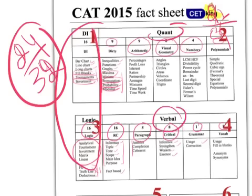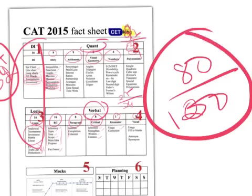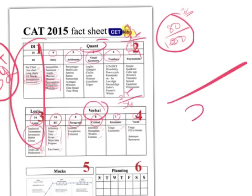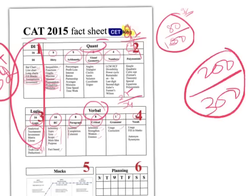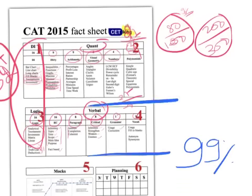In the DI and LR section combined, out of 34 questions your target should be 24 attempts. In Quant, out of 34 questions your target is 27. In Verbal, out of 34 questions your target is also 27. Your overall attempt should be 80 out of 100, with a good accuracy of 90%, which should get you 99-plus percentile. From a marks standpoint, out of a 300-mark paper your target should be 200-plus. This analysis is based on the last five years of CAT papers.